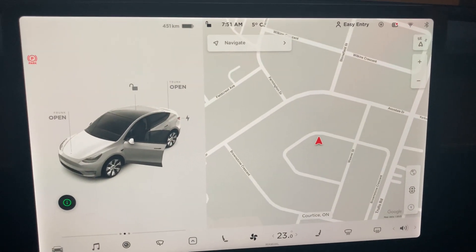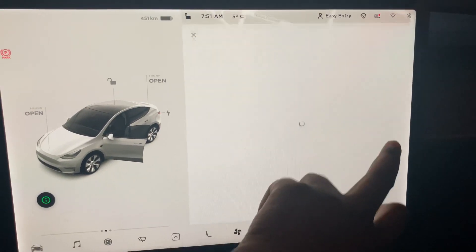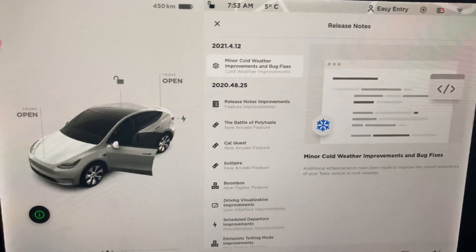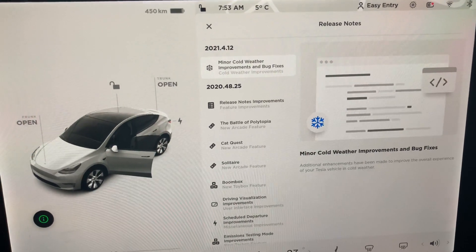So it's version 2021.4.12 — we recently got an update of 2021.6.11, so it's a minor improvement. We don't get too many details, but maybe Tesla heard my last video and we got a little bit more information on this update. This one says minor cold weather improvements and bug fixes.